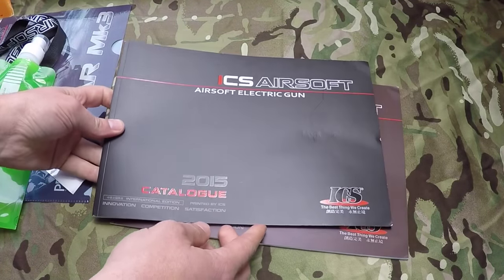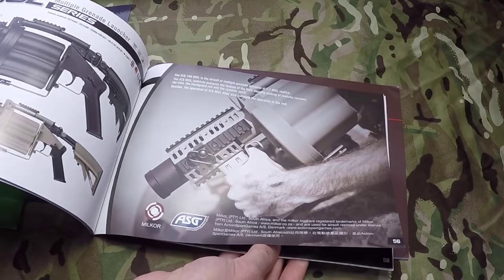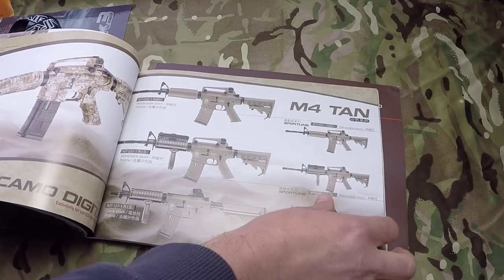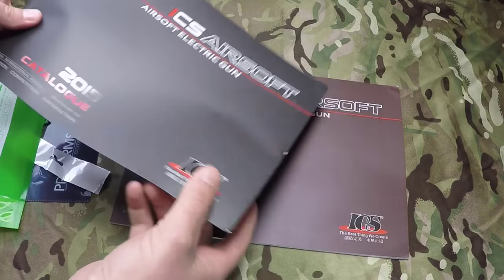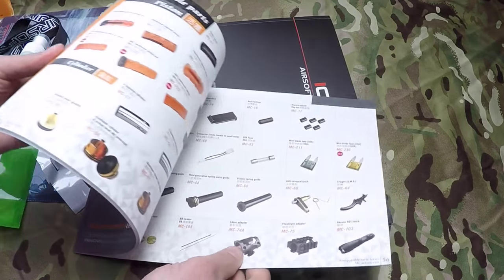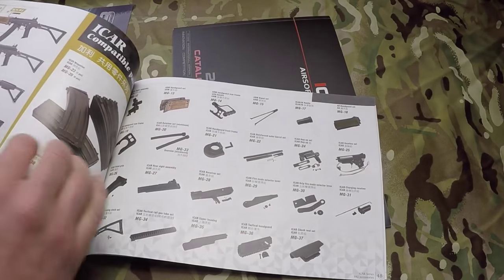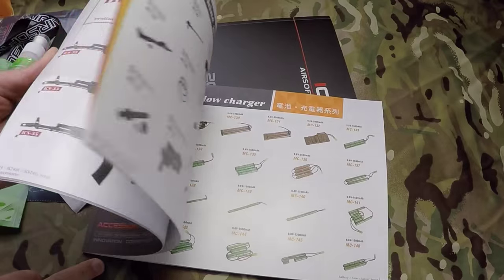And the ICS 2015 catalogue — that's quite nice, it's quite glossy, lots of nice guns. And another one — an accessories catalogue. That's pretty cool. Accessories with all the part numbers listed with it.